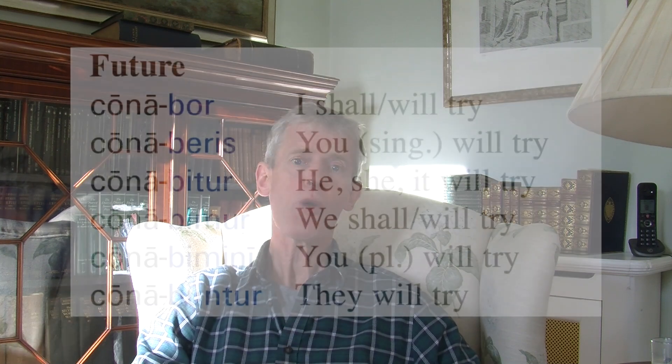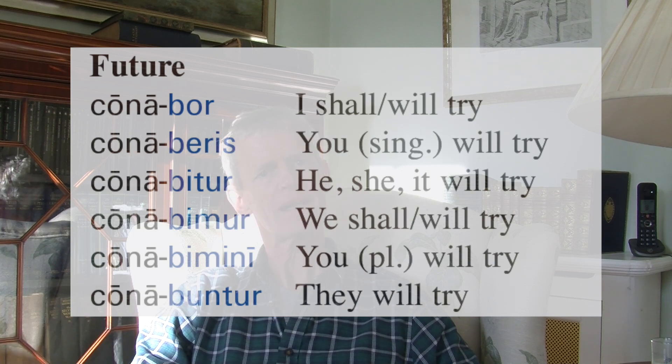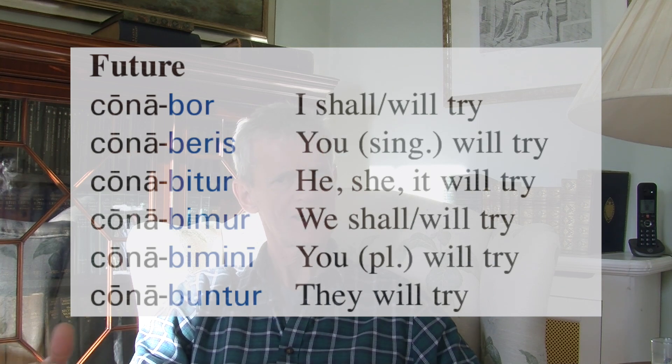Future tense: conabor, conaberis, conabitur, conabimur, conabimini, conabuntur. Those look just like 'amabor, amaberis, amabitur, amabimur, amabimini, amabuntur.' But for 'conor,' it doesn't mean 'I shall be tried' — it means I shall try, you will try, he will try, we shall try, you will try, they will try. Future tense, but with an active meaning.